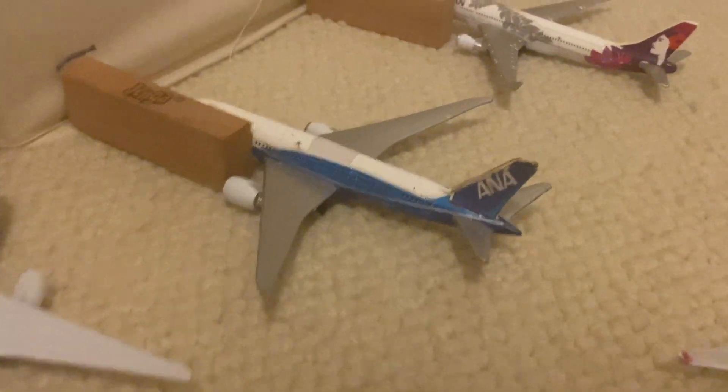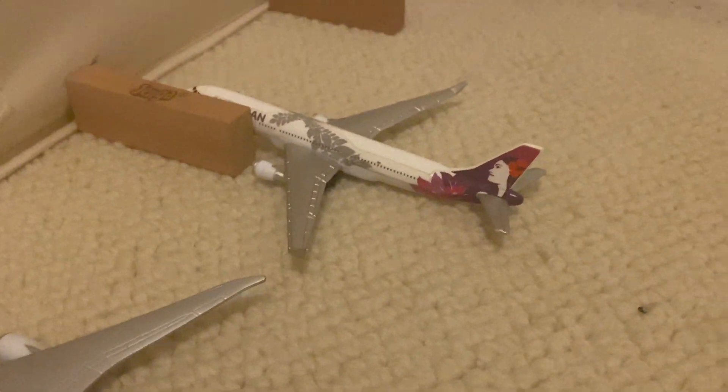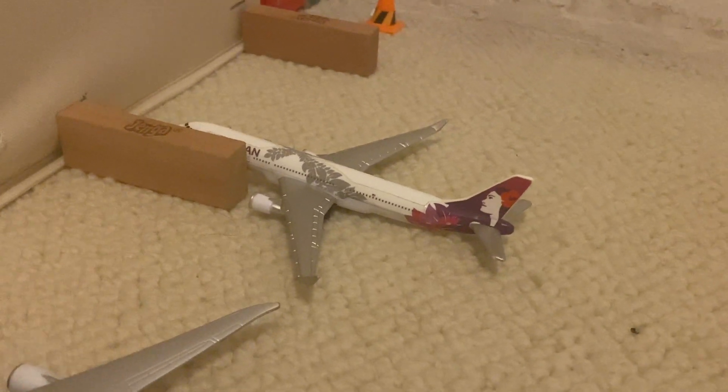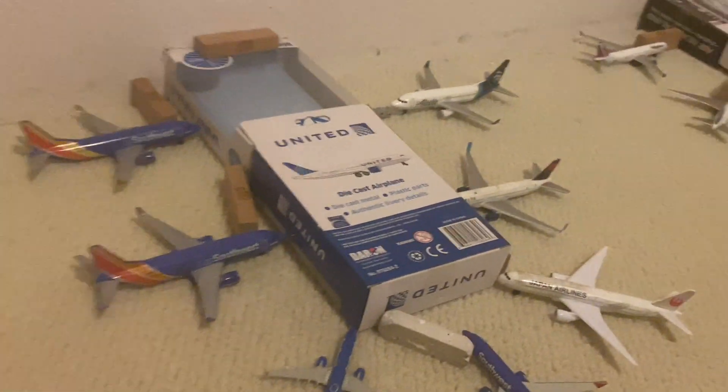Finally for this concourse is the Hawaiian A330 in the new livery, going to Los Angeles — I think that's flight 2 or something like that. Alright, moving on to the Central Concourse.